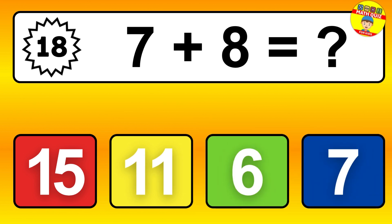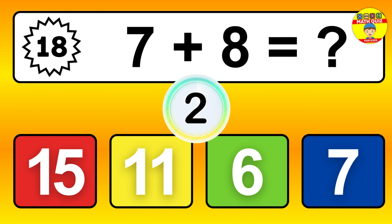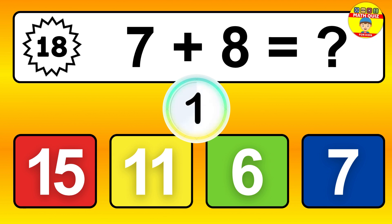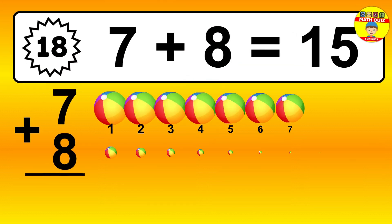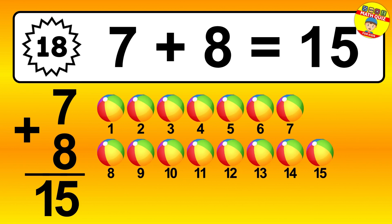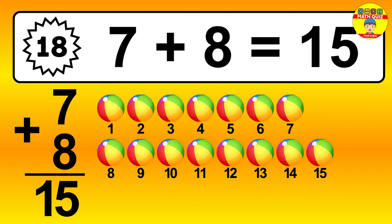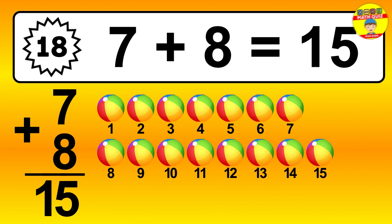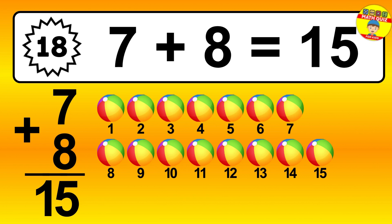Question 18. 7 plus 8 equals what? Let's count it: 1, 2, 3, 4, 5, 6, 7, 8, 9, 10, 11, 12, 13, 14, 15.